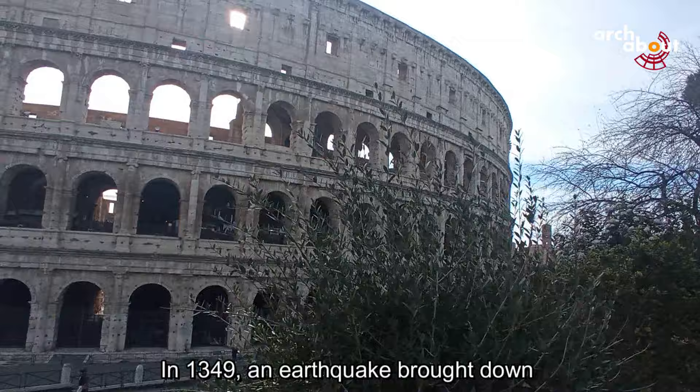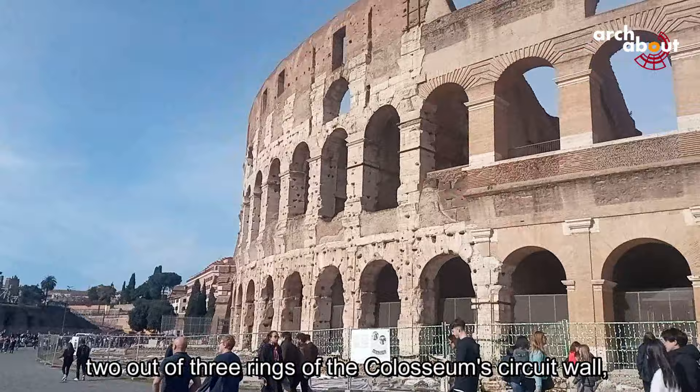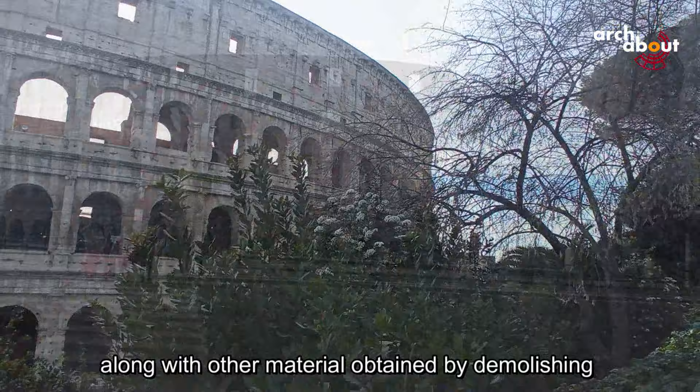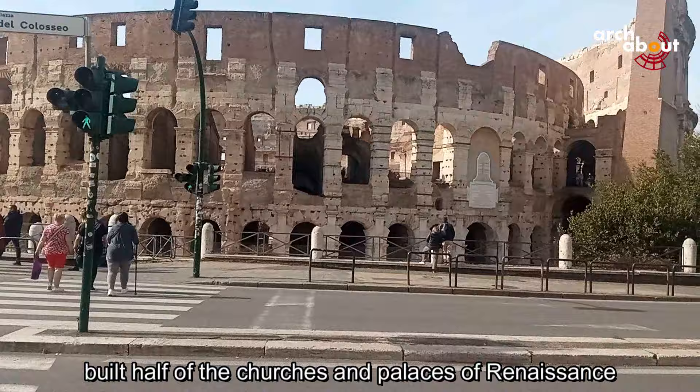In 1349, an earthquake brought down the entire southern half of the Colosseum — two out of three rings of the circuit wall — forming a colossal heap of rubble. Over the next four centuries, this heap, along with other materials obtained by demolishing the structures, built half of the churches and palaces of Renaissance and Baroque Rome.